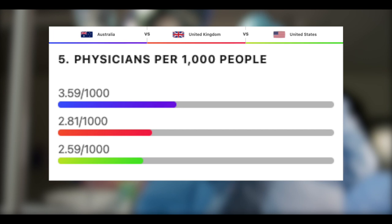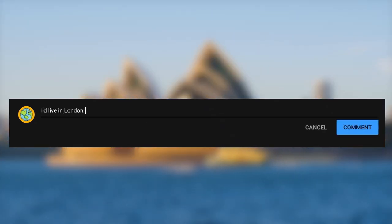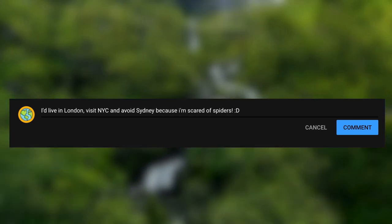Perhaps Australia's healthcare figures have something to do with their tight immigration rules — they only allow skilled workers who are needed into their country. Now it's your turn: let us know in the comments section below which one you'd live in, which one you'd visit, and which one you'd avoid and why. We can't wait to read your comments, and while you're there, let us know which city or country we should do next.